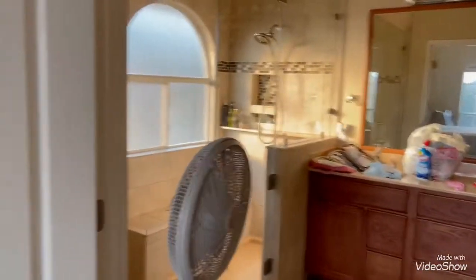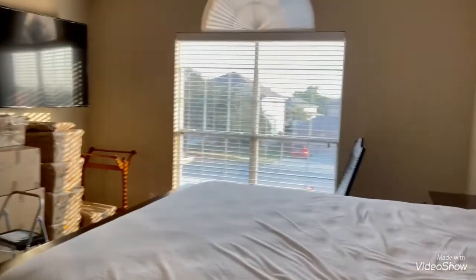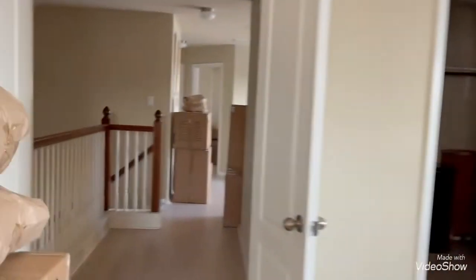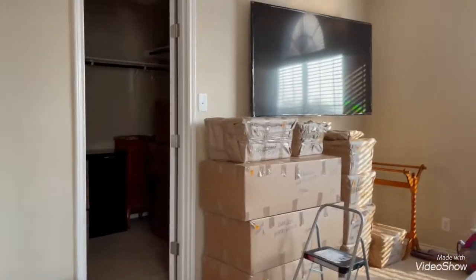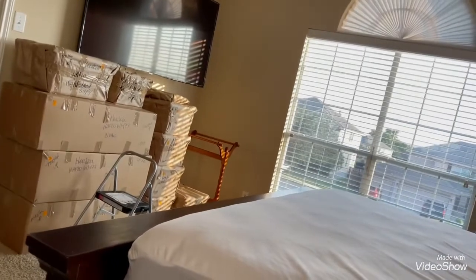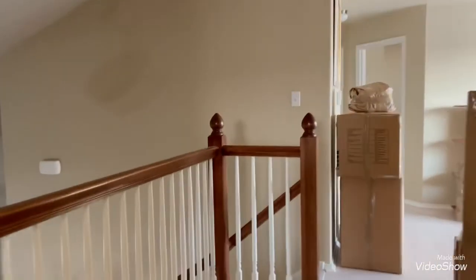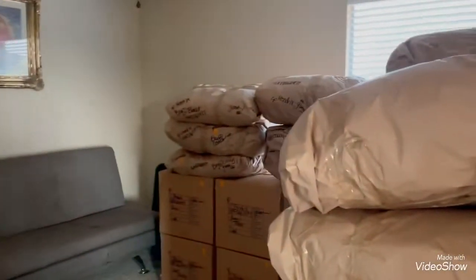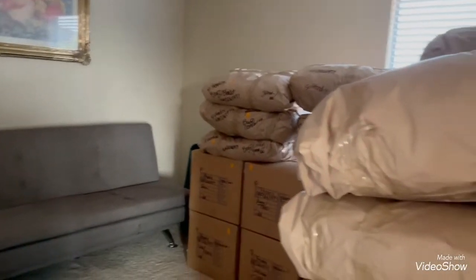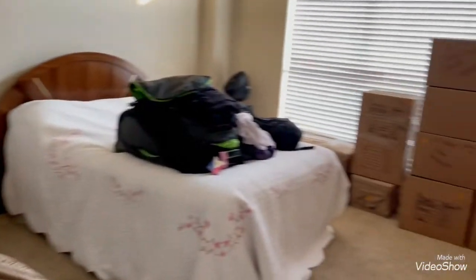The bathroom is empty. Guest room number two is packed. And of course guest room number one is already packed, except for my personal things which I won't be taking with me.